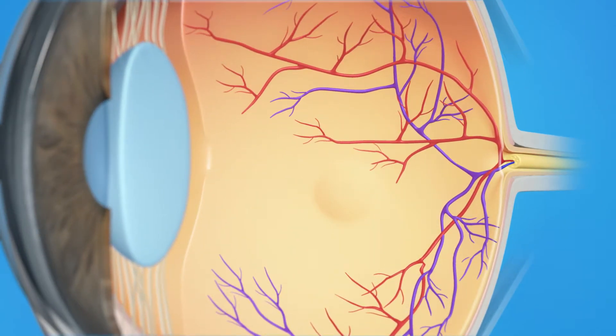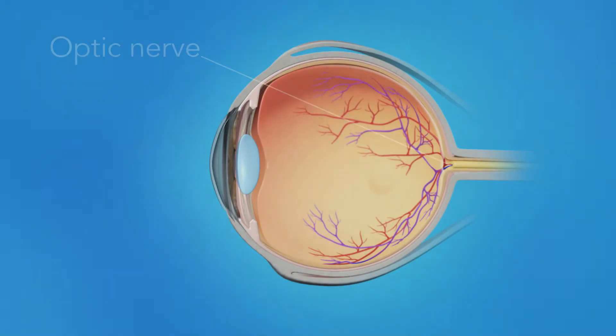Most of the retina itself can be seen, allowing your doctor to check for evidence of disease that can affect both your detail vision and your peripheral or side vision. Your optic nerve can also be seen. This nerve sends signals from the retina to your brain, where they become the images you see. It's important to check the optic nerve for any changes caused by glaucoma, a disease related to abnormal pressure in the eye.